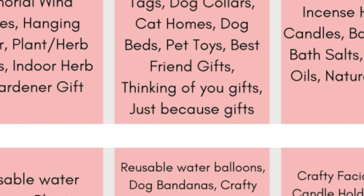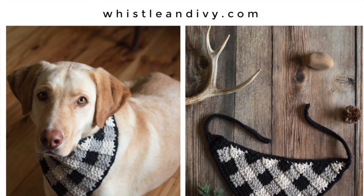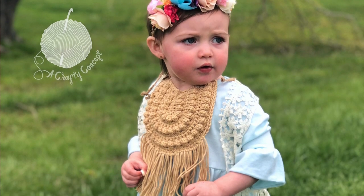The crochet ideas for gifting are almost overwhelming — every time I read the word 'gift' I think of 20 different crochet things. Reusable water balloons fall under backyard games. Dog bandanas would be really cute. Crafty loop earrings and facial rounds make great gifts. All kinds of baby makes are good for baby shower gifts: bibs, rattles, or baby nursery room decor. The crafty rainbow rattle and crafty pumpkin rattle are free patterns on my blog, and the bitty boho bib is a paid pattern in my Etsy shop.